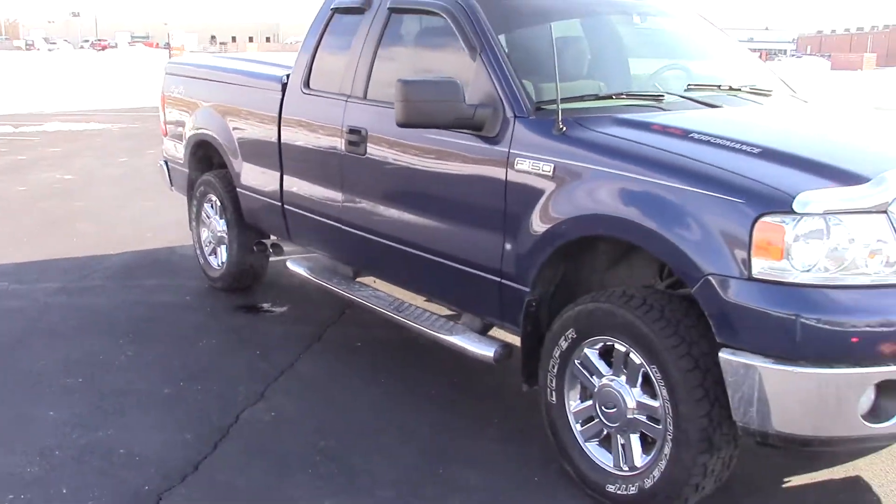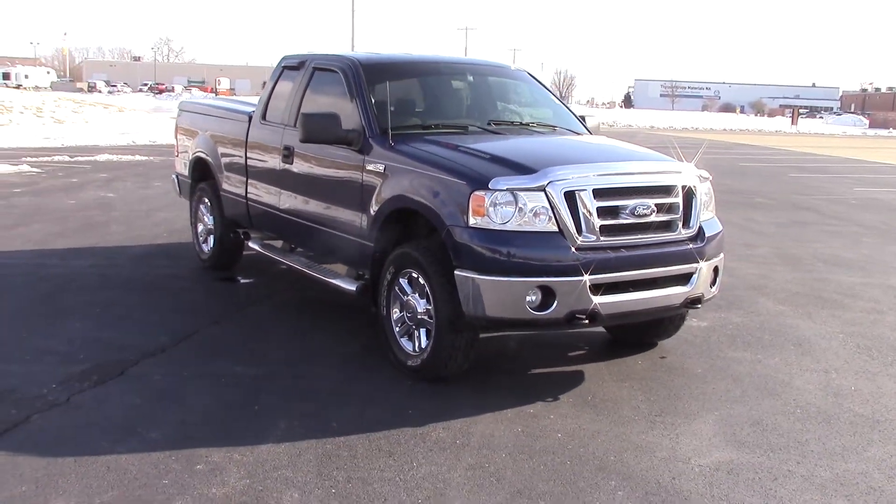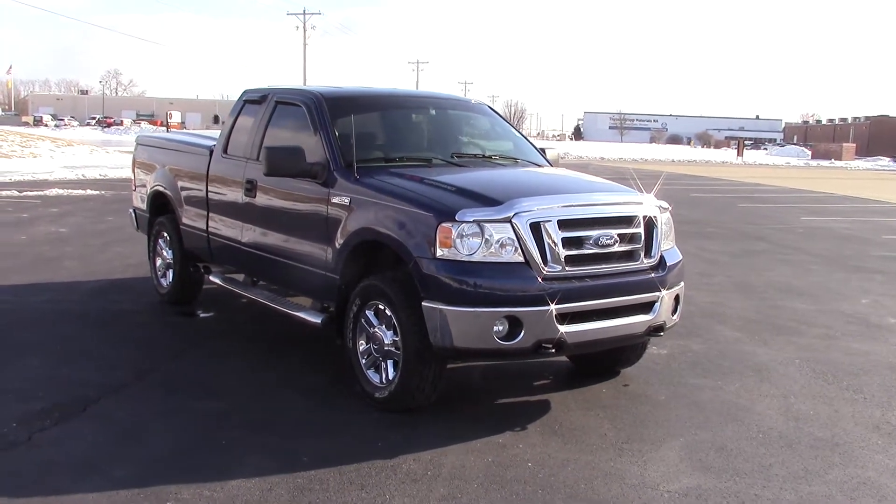Now it's definitely a great time to come in during the sale we've got going on. If you have any questions or if you want to set up a test drive, just give me a call or shoot me an email. Again, this is Nathan Wright from Valesa's Ford. Thank you.